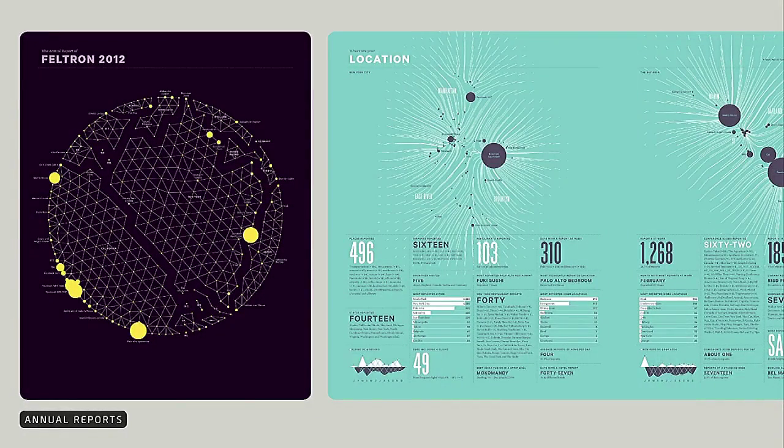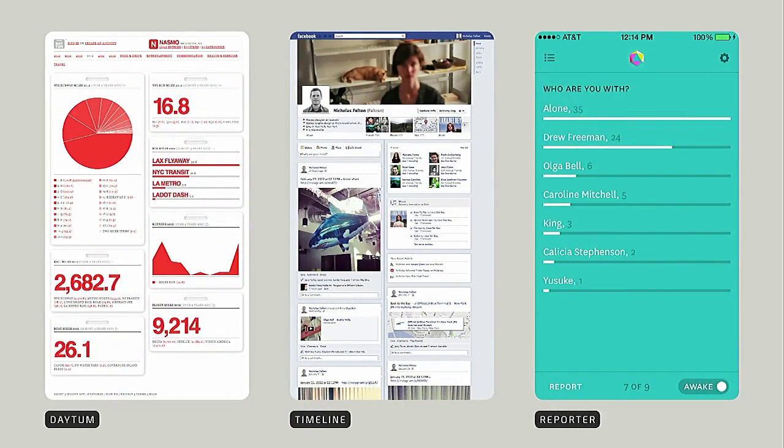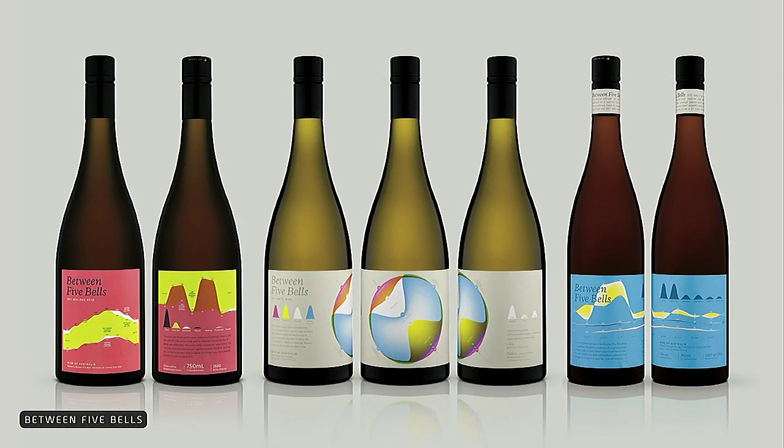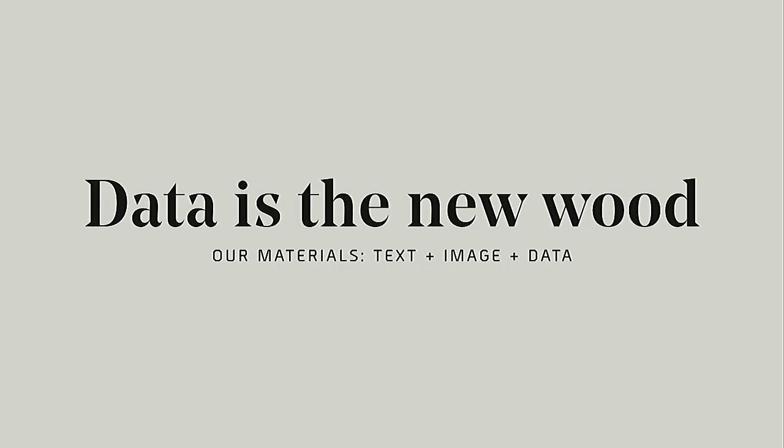I've been doing a project called the Feltron Annual Report for the last ten years, in which I look at my personal data and do charts, graphs, and statistics to aggregate the story of a year into a single document. I've also made products to help other people work with data — things like Datum, Facebook's Timeline, and the Reporter app. I've even made wine labels out of data. For me, data has become a creative material that sits alongside text and image, something designers should embrace — a new wood, not an oil to be exploited, but something we can make beautiful objects from.